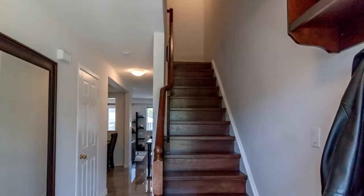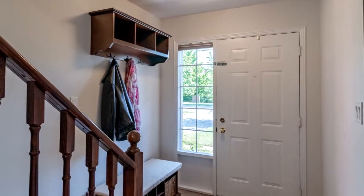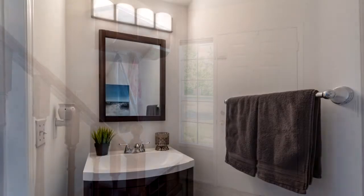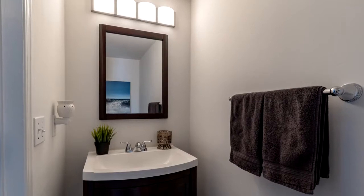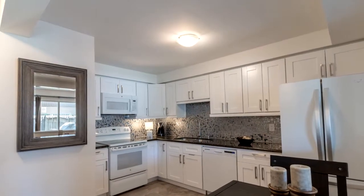It boasts hardwood floors throughout with solid oak hardwood staircases, upgraded bathrooms, and beautiful porcelain tile in the entry through to the kitchen. The eat-in kitchen is upgraded with new cabinetry.